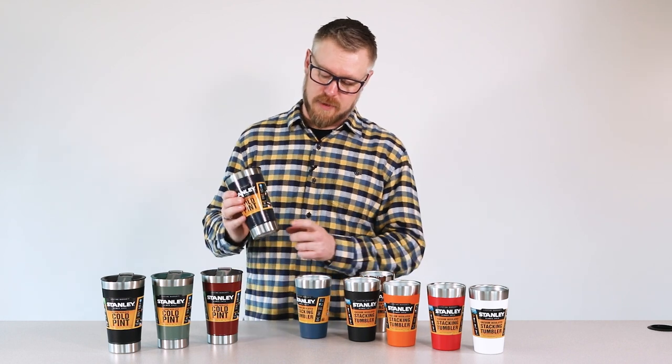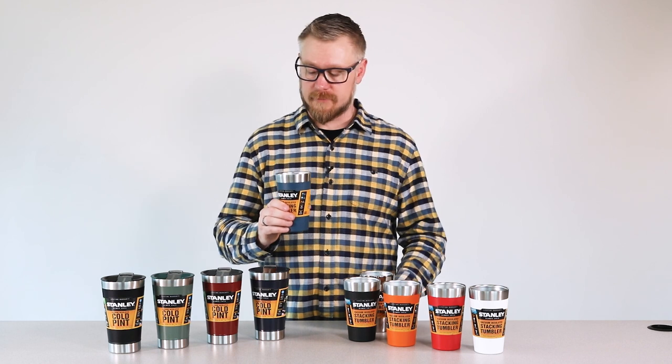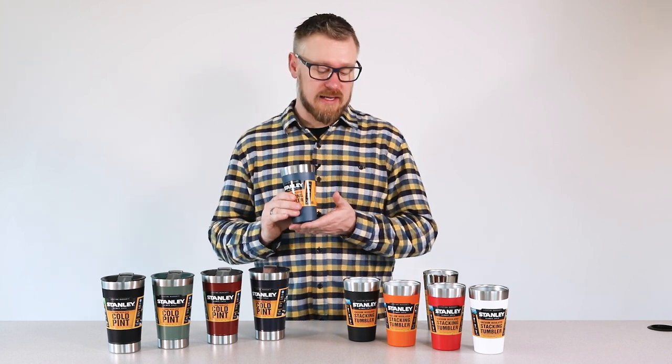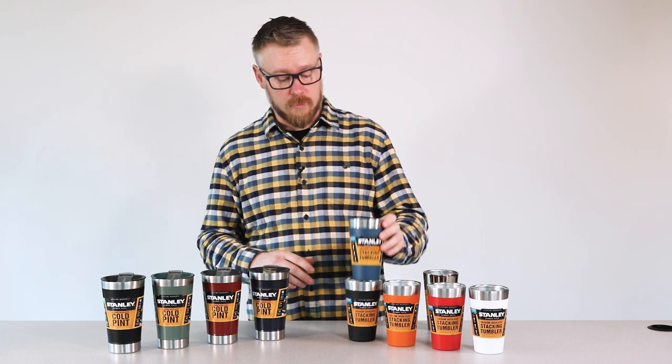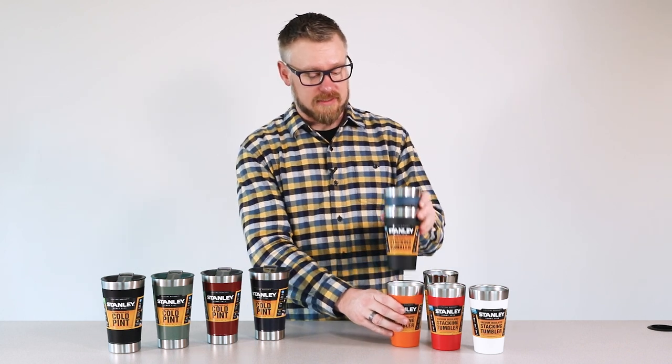The classic also seems a bit taller because it has a base cap, which the adventure pint does not have. One interesting thing about the adventure pint though — because it doesn't have that base cap, it's infinitely stackable. So in your RV, your boat, or even at home, being able to stack these in your cupboard saves some space. They stack very nicely.